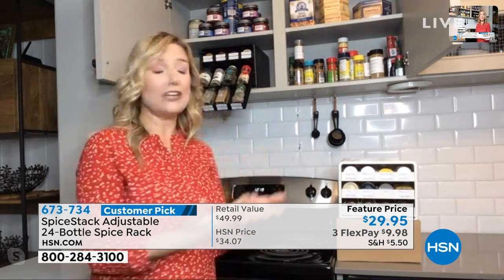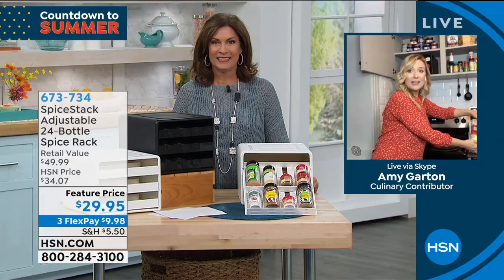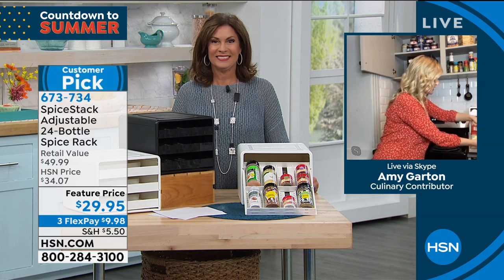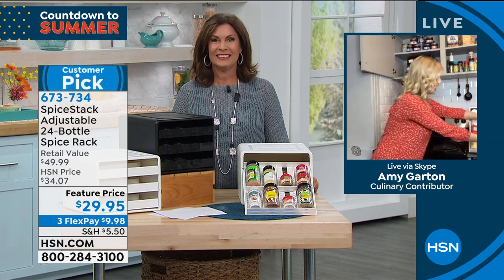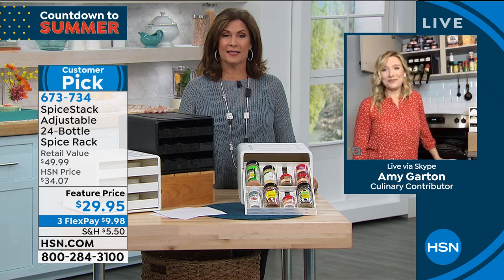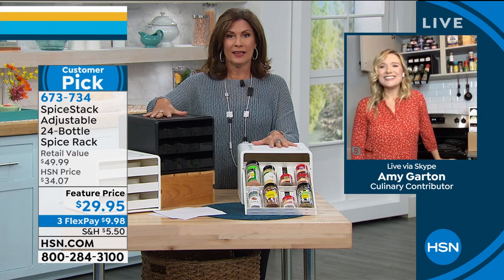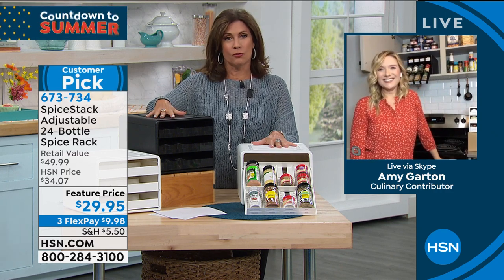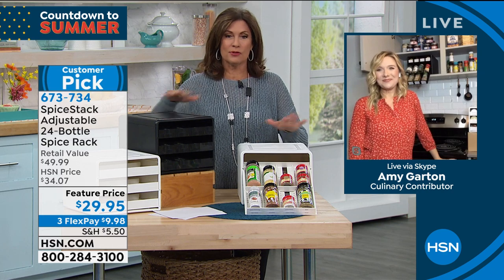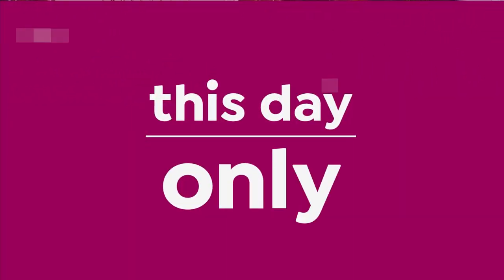Whatever containers you already buy — I've got great containers over here with all these weird shapes, sizes, large, small, glass. Everything fits, and it makes your life so much easier. Thank you so much, Amy — great to see you and great to help us get organized. It makes it so simple, so easy. If you want it in the black, we have 300 remaining.